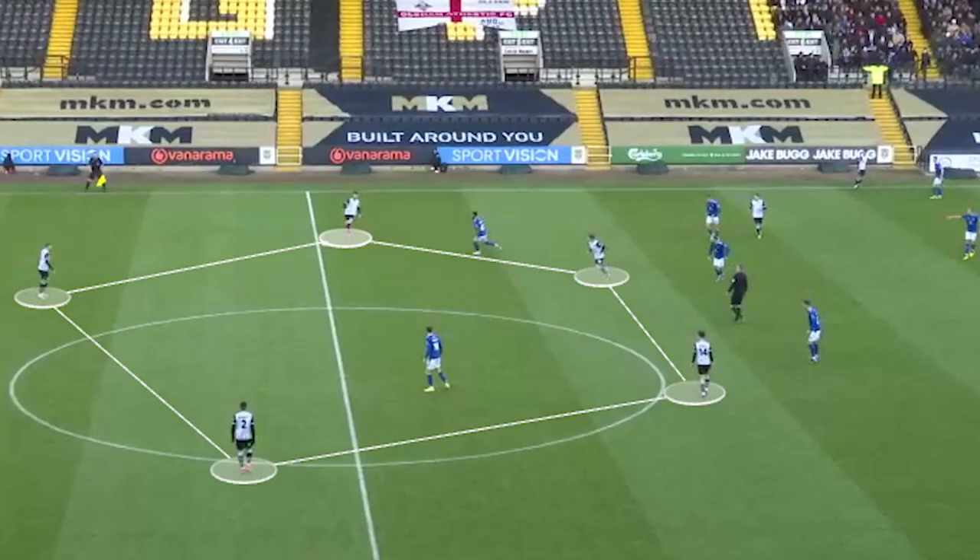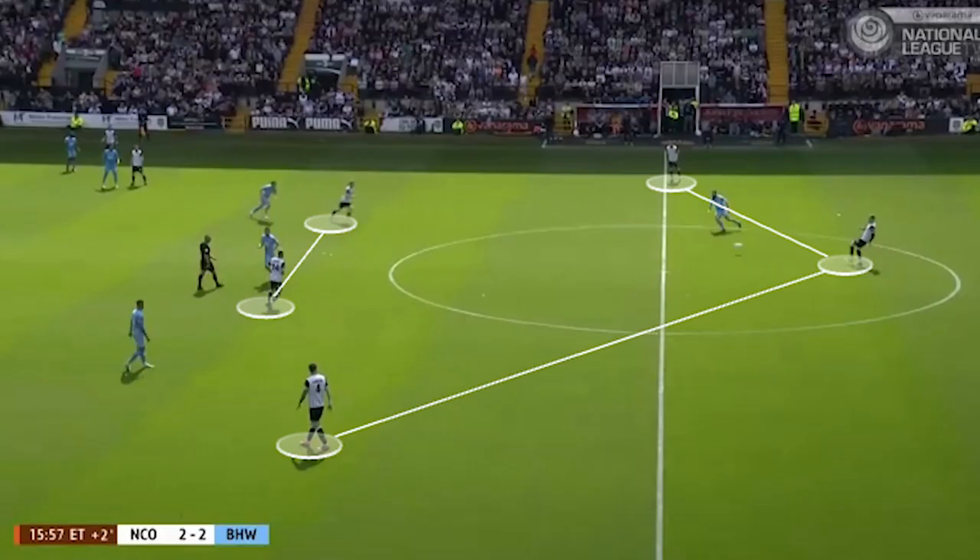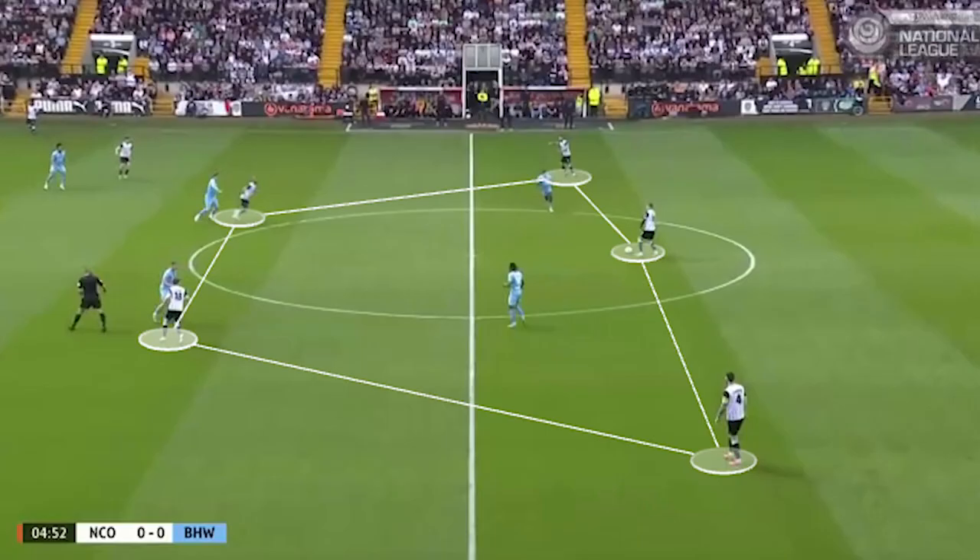Just ahead of the three centre-halves, County use two deeper midfielders, so we can see almost a Pentagon-like shape with the two wide centre-backs offering different angles on either side of the middle centre-back. They don't stay this wide during gradual possession — they mostly use this wide build-up shape to circulate around the opposition's pressing structure, but once the press is broken, we see a much more familiar narrow 3-2 shape beneath the five attacking players.